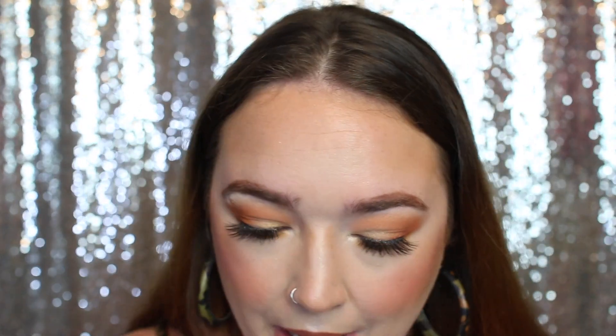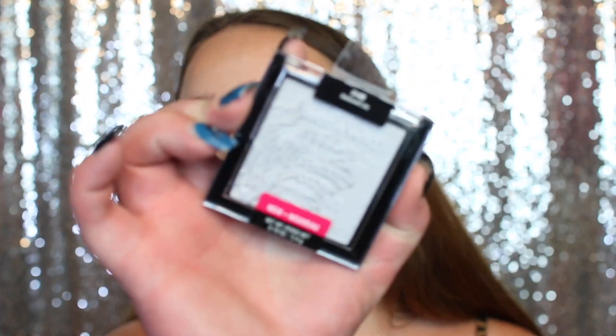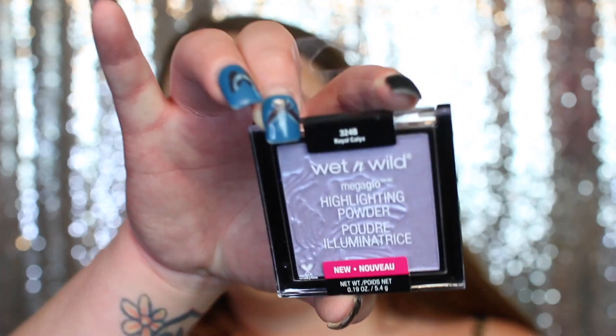I got you guys two Wet and Wild lip glosses — one in the shade Jade and one in the shade Rose Quartz. I'm guessing these come off clear but I'm not really sure, I haven't tried them out yet. Last but not least, I got you guys three highlighters: one in the shade Potomac Dream which is pink, one in the shade Diamond Lily which is blue, and the third in the shade Royal Calyx which is a purple tone. So if you've seen anything in that bag that you like, be sure to enter the giveaway!